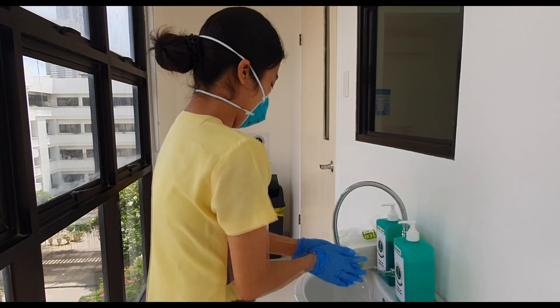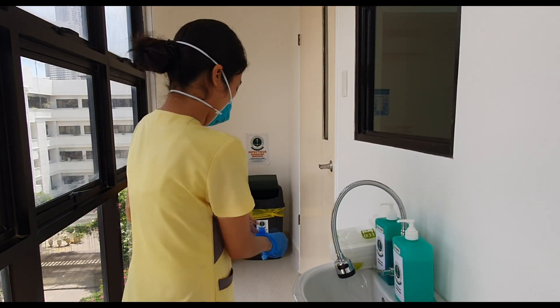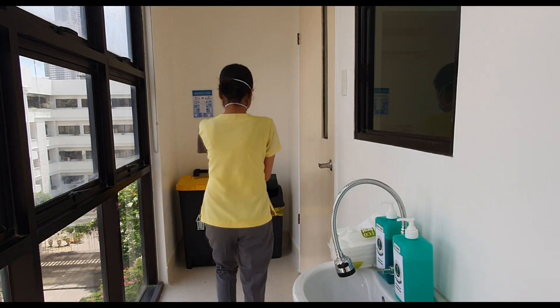Thank you so much for the short journey that you took with us around our new molecular laboratory. We hope that you were all fascinated by our new facility and equipment. Thank you and God bless.